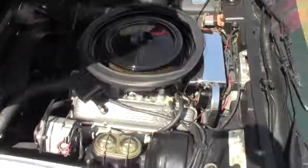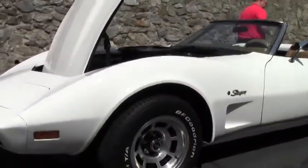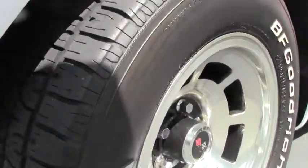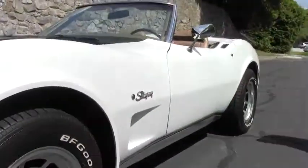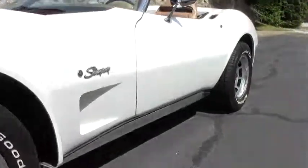Almost brand new radial tires on it, as you guys can see. The paint on the car is in excellent shape, our chrome free of any corrosion or wear, and our wheels and caps are all in great shape, nice and shiny.